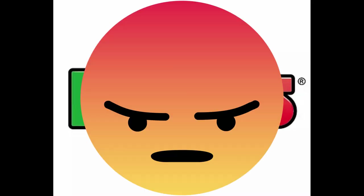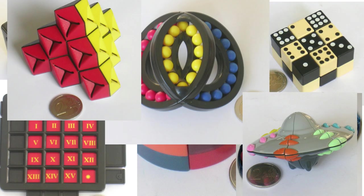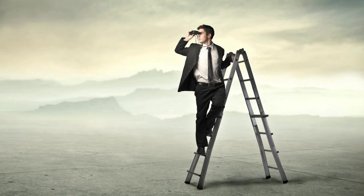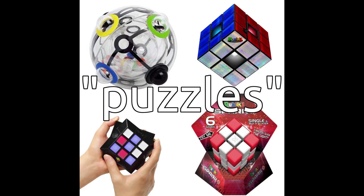The Rubik's brand may be hated among cubers, but they have produced many, many interesting puzzles over the years. A lot of these are worth seeking out if you're a collector, as they tend to be far more intriguing than the puzzles they release today.